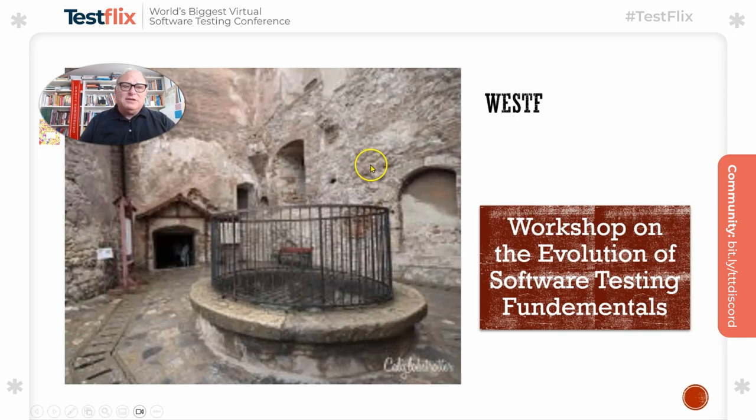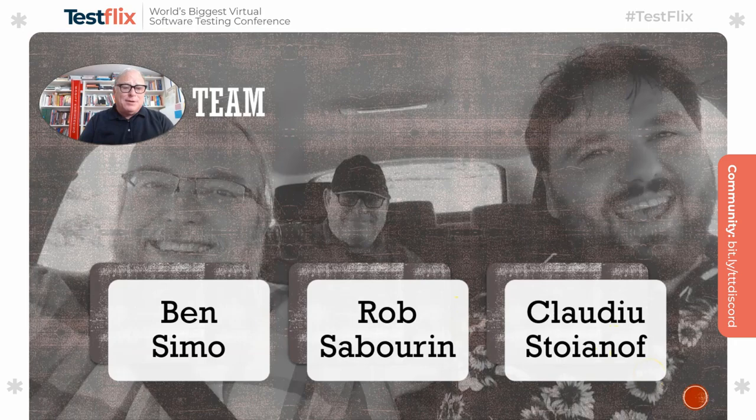What we do is look at projects and things that have happened in the past to find what were the critical success factors, what were the tools and methods, and what were the skills that were applied. Hopefully we'll identify skills which can be applied today and which people can learn and focus on. The WESTIF team includes my colleagues Ben Simo and Claudio Stoyanov and myself, Rob Sabre. They're my collaborators in research on these things.